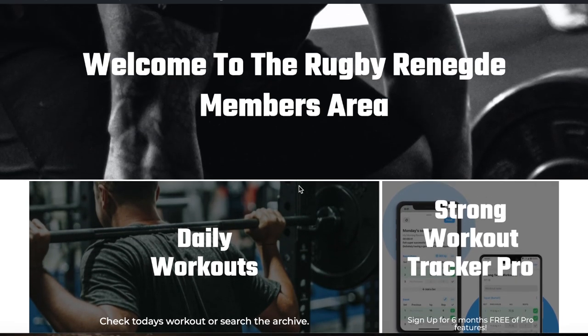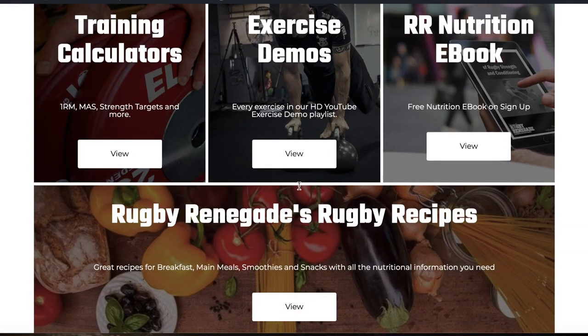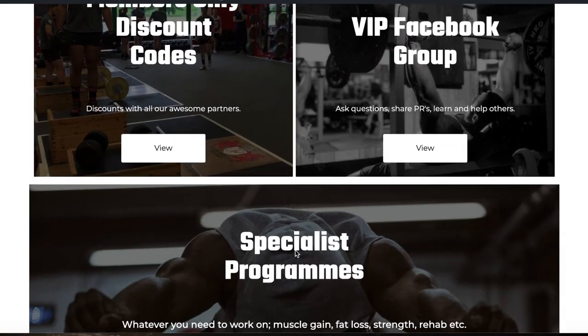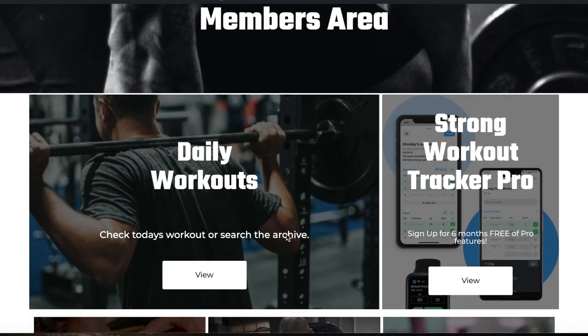Overall, the members area is your main point of contact. Everything you need starts with the daily workouts, plus all these extra bonuses to help add to your training and get the most out of them. Check it out at rugbyrenegade.com.